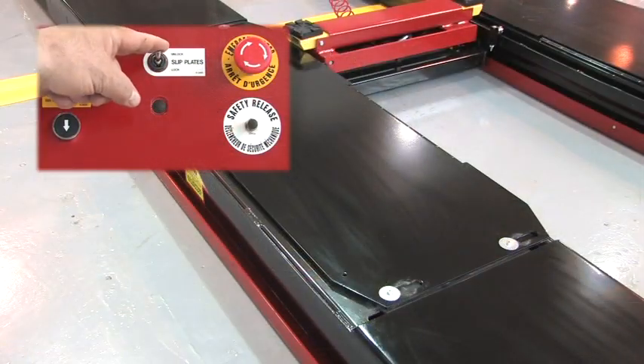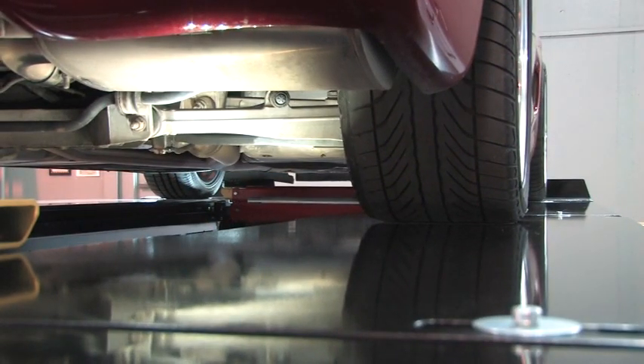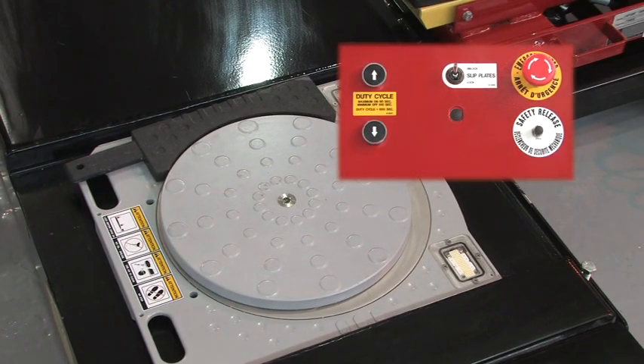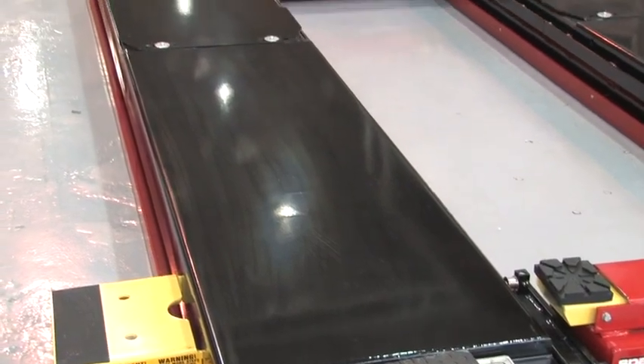Another contributor to the productivity increase is integrated locks for the rear slit plates and the front turntables. The locks are activated from the lift console and eliminate a trip around the car to insert pins in the turntables and rear slit plates.